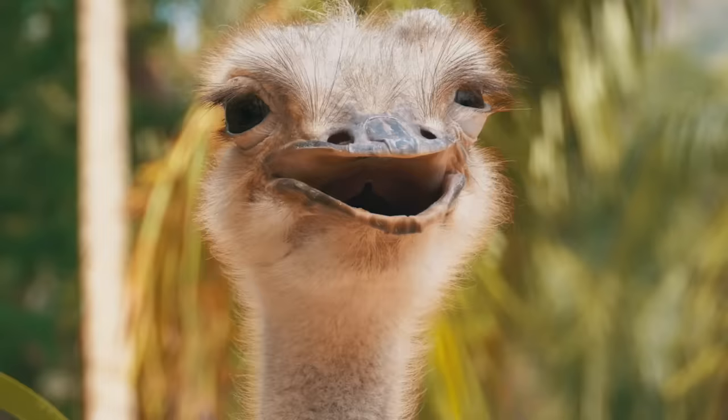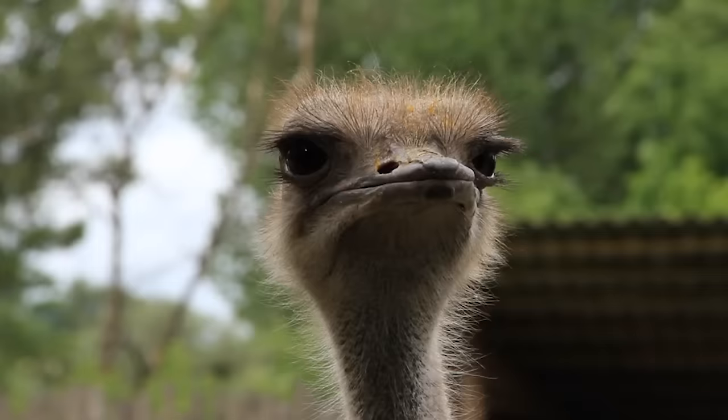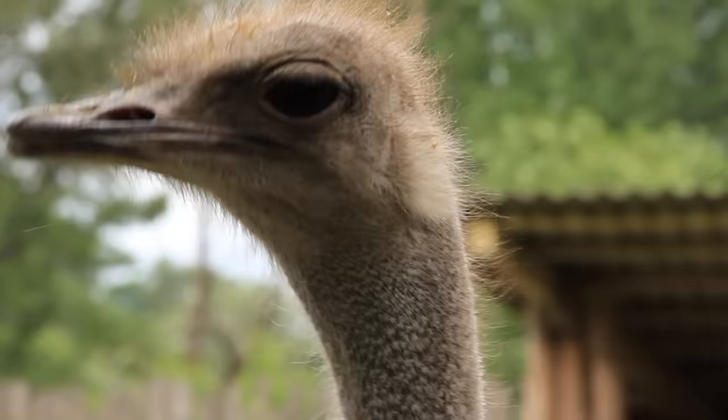At times, the ostrich looks a bit like the makers of the Dark Crystal ran out of supplies and just glued floor sweepings onto a starving chicken. Don't get me wrong, it's a sensual bird with luscious lips — but as pouty as you can get without having lips.